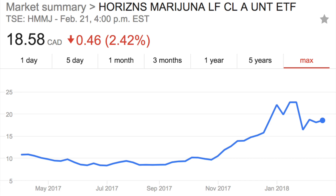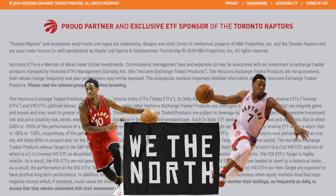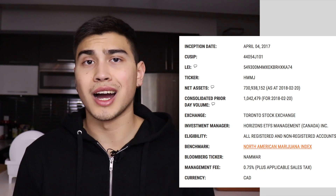Instead of picking one company, you can essentially play the entire field. If the marijuana space does as well as expected, this is likely going to be a great investment. Looking at the top companies included: there are 30 companies in this ETF — all the big players like Aurora, Canopy Growth, MedRelief, Aphria, GW Pharma, and Cannomed are all included. Horizons is also the proud partner and sponsor of the Toronto Raptors — We The North! But I'm totally joking about that being an investment reason.